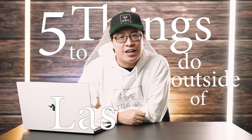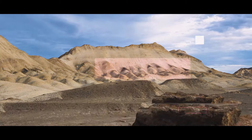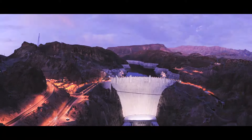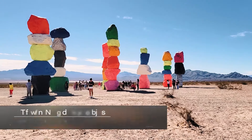Looking to get away from the craziness of Las Vegas? This is 5 Things to Do Outside of Las Vegas. First on our list at number 1, the 7 Magic Mountains.